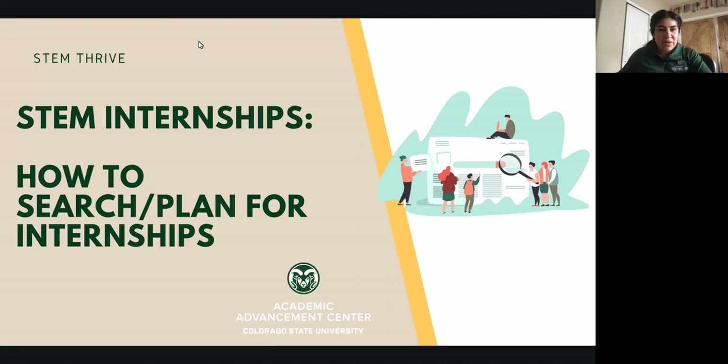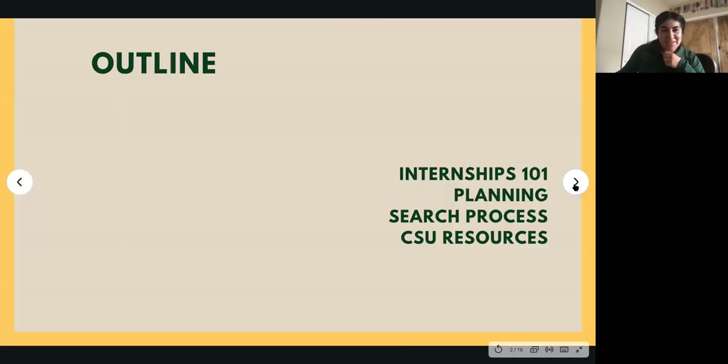So this clip recording is going to go over a few tips and resources for students as they are preparing to apply for internships sometime soon or sometime in the future. The outline covers general pieces of understanding how internships work, a little bit about planning and how you can incorporate things throughout each year while you're at CSU, some tips in terms of searching, and then we'll talk a lot about CSU resources that are in place.